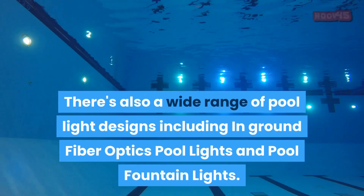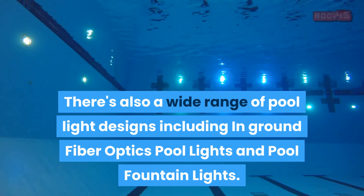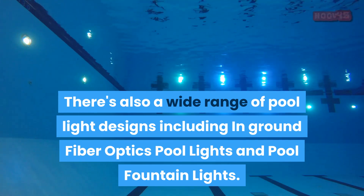There's also a wide range of pool light designs including in-ground fiber optics pool lights and pool fountain lights.